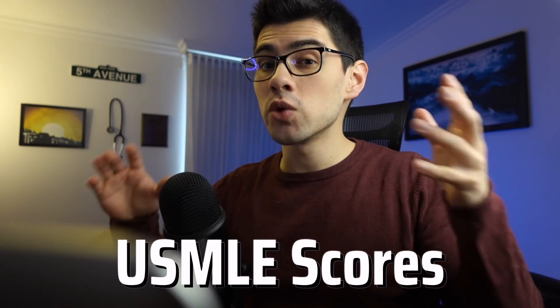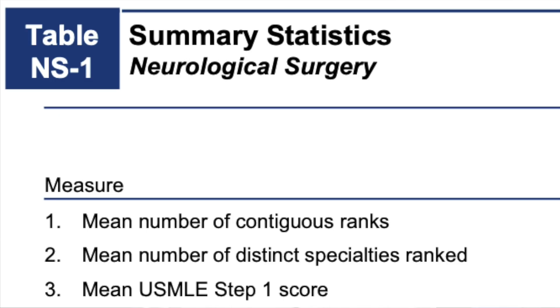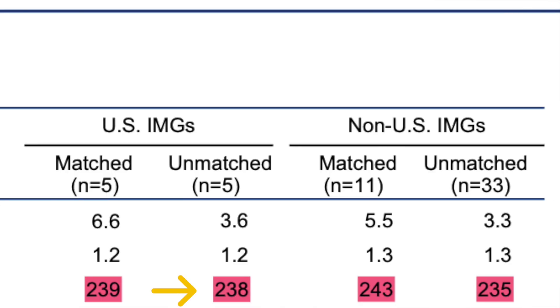Let's get down to business. First of all, I want to know what's the deal with USMLE scores? Do I really need a 250+ on Step 1 and a 260+ on Step 2 CK to even have a chance at matching into a competitive specialty? When you look at the NRMP data, you see there is a big difference between those who match and those who don't. For most specialties, scores for those who match are higher — but for some competitive specialties, the scores are nearly the same, maybe one or two points different.